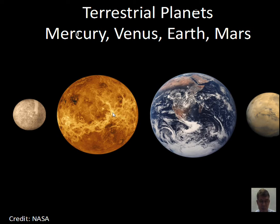Venus does have a much different spin rate than the Earth. Venus spins very slowly and in the opposite direction on its axis compared to the Earth. It's not tidally locked to the Sun, but it does have a very slow rotation.